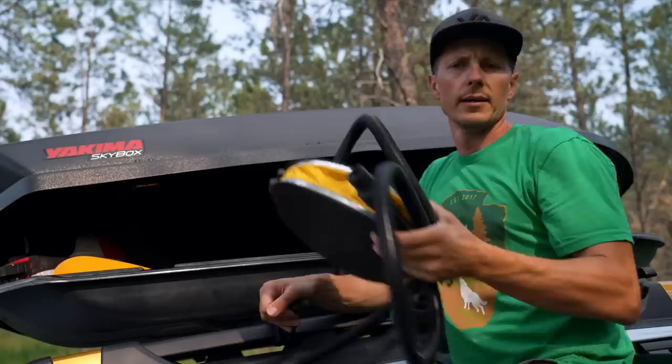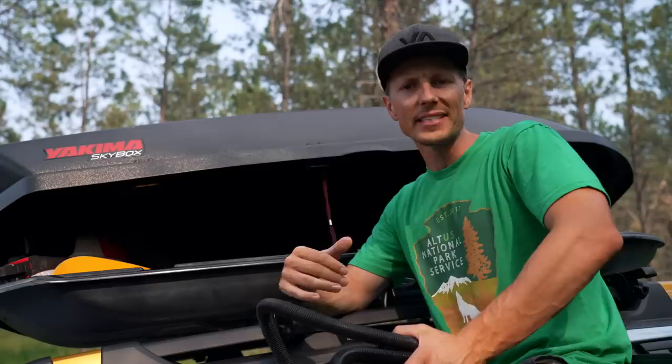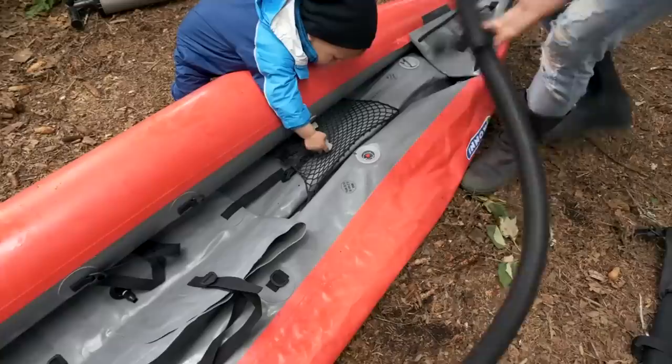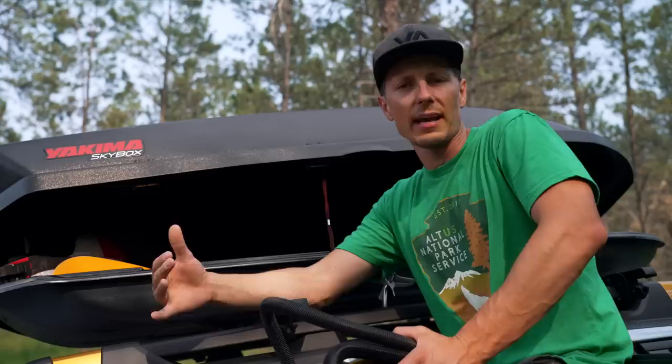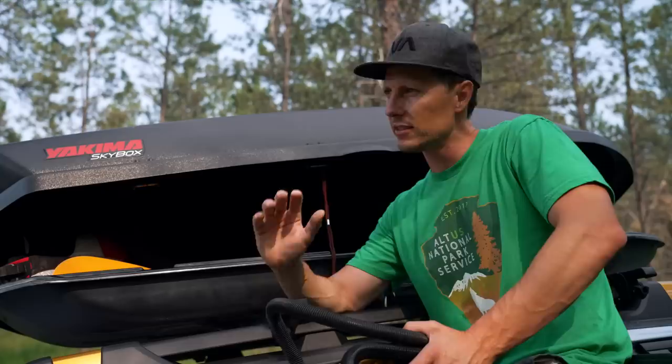I continue to take out the manual foot pump and hand pump from time to time, but I have a rule for myself: if I ever skip an activity out here because the setup or teardown just takes too long — whether I'm being lazy or it's a time issue — then it's okay for me to purchase something automatic. I try not to have too much out here, but I was skipping activities getting on the water with my kids because I didn't want to set it up.